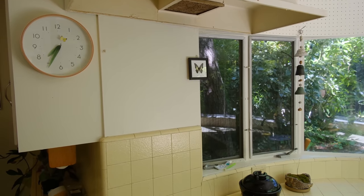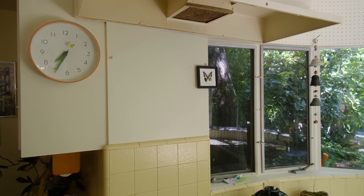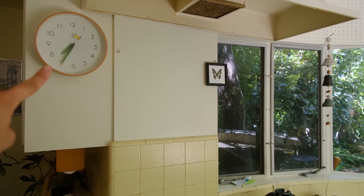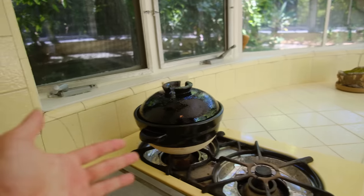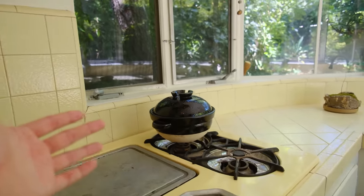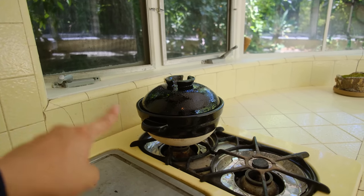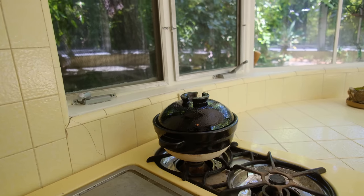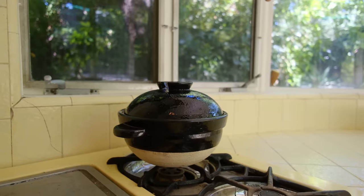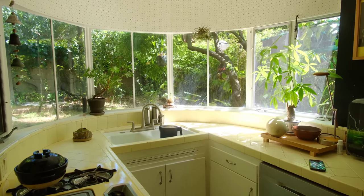I want to set up my magnetic knife rack here and maybe put some cooking utensils there as well. I have this donabe — I think that's how you pronounce it — it's like a ceramic Japanese rice cooker, but you can also cook a lot of other stuff in it. I love this thing. I've been so into cooking with it. Maybe it's placebo, but I think it makes the rice taste a lot better. And it also just looks really pretty. Overall, I feel like the kitchen is pretty cute and not too much needs to be done to it.